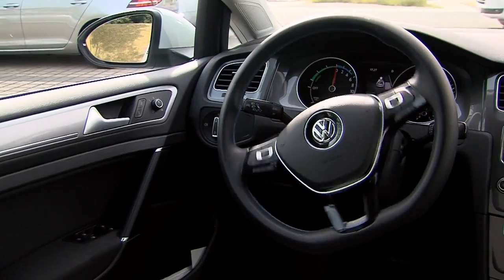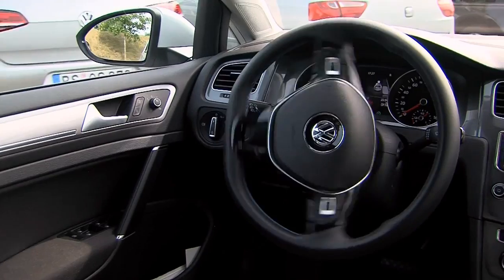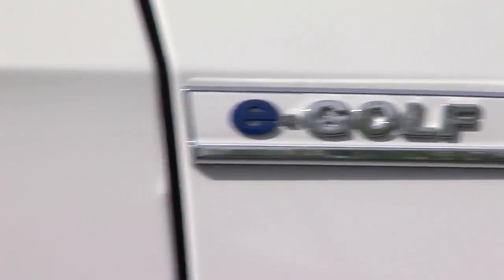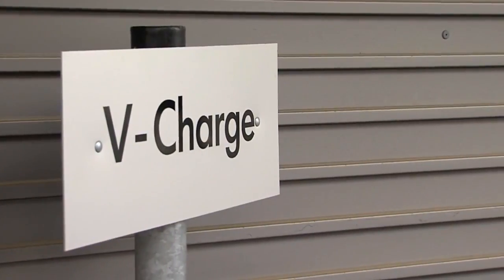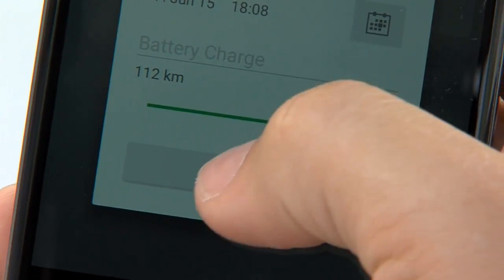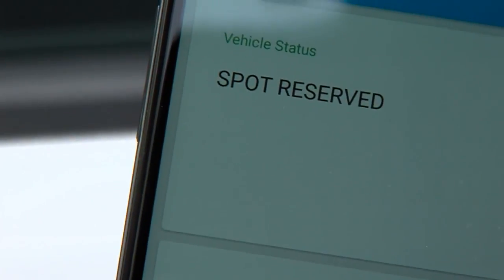This is what parking will look like in the future. Fully automatically, the car finds a parking space and, in case of electric vehicles, will also drive itself to a charging station. V-Charge is the name of this technology and it's operational today. All the driver has to do is tell the car to park itself using his smartphone. The vehicle takes care of the rest.